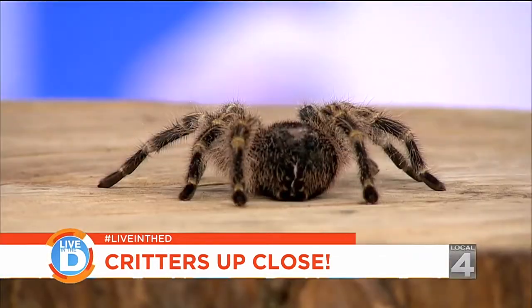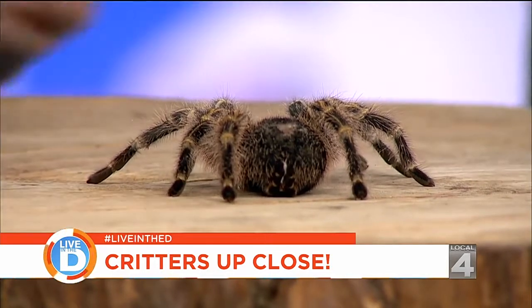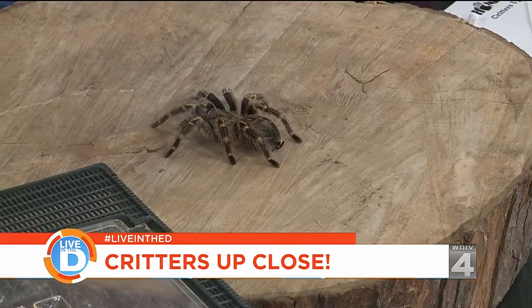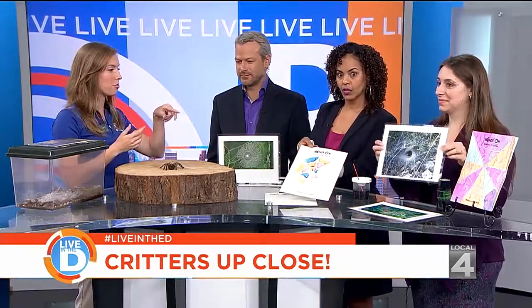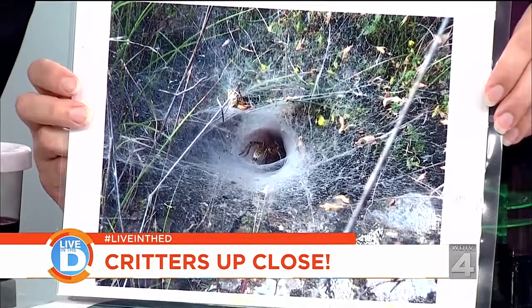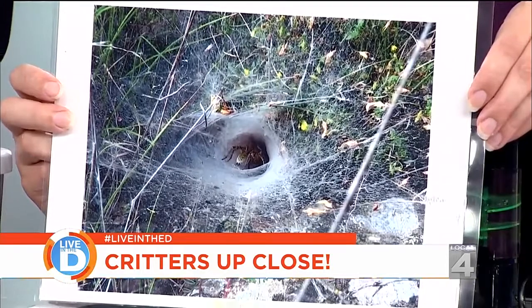Do tarantulas jump or do they just crawl around? Most of the time tarantulas just run — they have longer legs. They can run towards or away from anything they need to. But especially a tarantula of this size, they're a burrowing species, so they prefer to hide under things. Tarantulas will make these really thick burrowing webs that they use to feel the vibrations of their prey — not necessarily to have prey stick to it. So it's more of a protection mechanism or a way to feel where their prey is coming from.